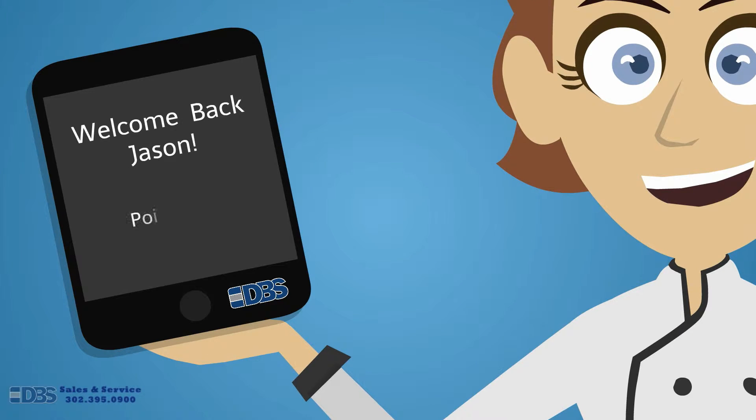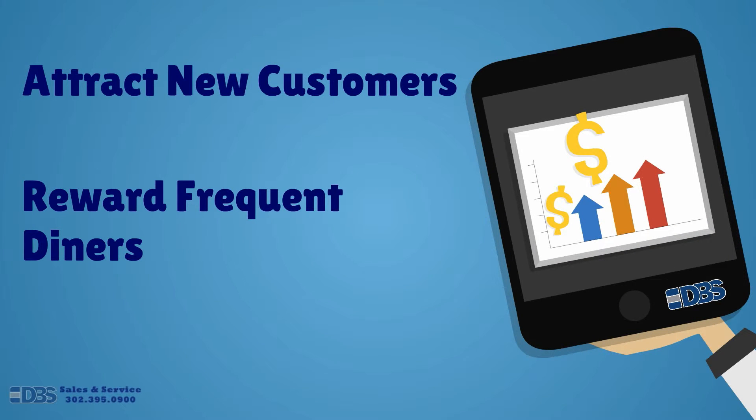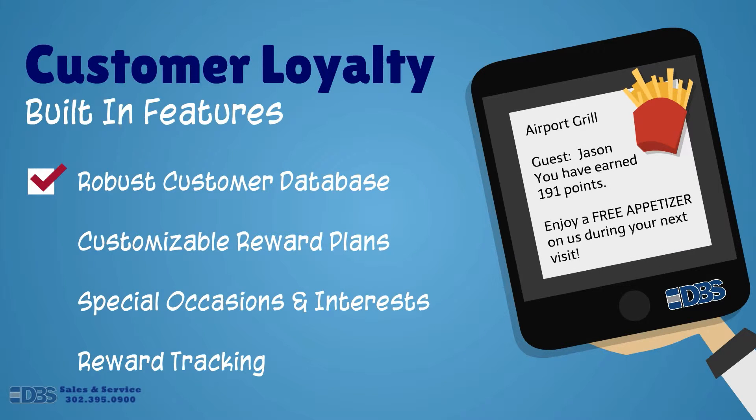Start attracting a new customer base and rewarding existing frequent dining customers today right from your POS. Our built-in software helps build a robust customer database by rewarding guests for frequenting your restaurant. Customizable plans designed by you can promote sales and give incentive to guests based on any criteria, from special occasions to personal interest. Track your rewards and find out which ones work best for you easily with customer loyalty reporting.